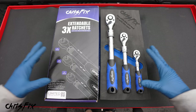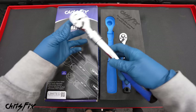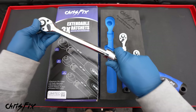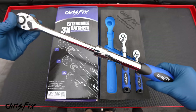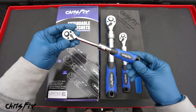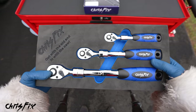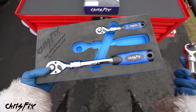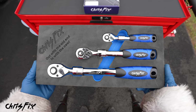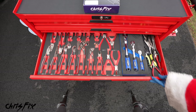Speaking of tools you could use every day — this is something I'm super excited about. This is the three-piece Chris Fix extendable ratchet set. We have a half-inch, three-eighths-inch, and quarter-inch extendable ratchet. You can use it as a regular ratchet, but if you need more leverage to loosen a bolt, it extends out and locks in place. Another really nice feature is the foam tool trays — when you're missing a tool it's very easy to identify, and it stores everything nicely with the Chris Fix logo.